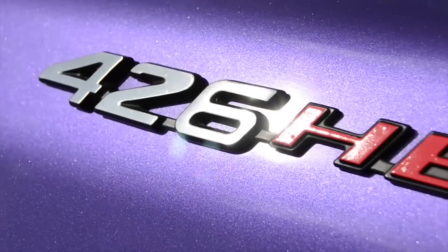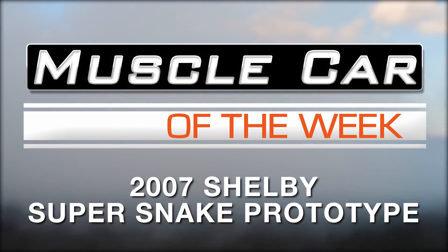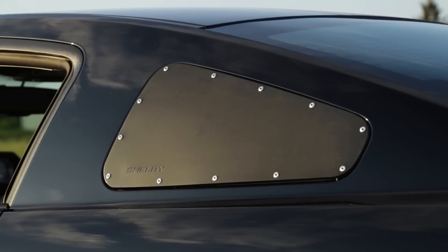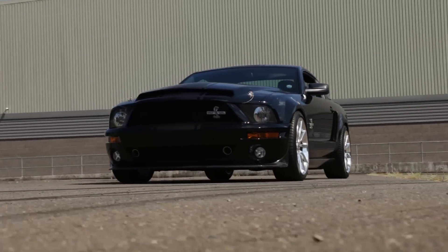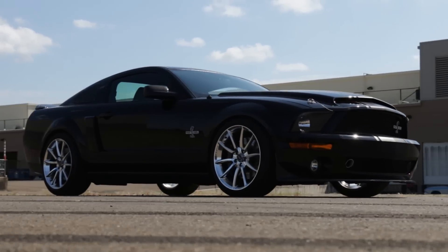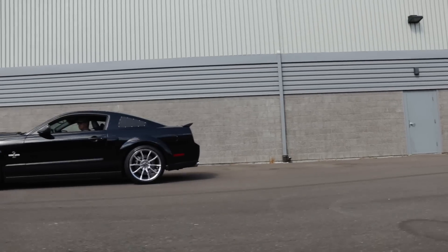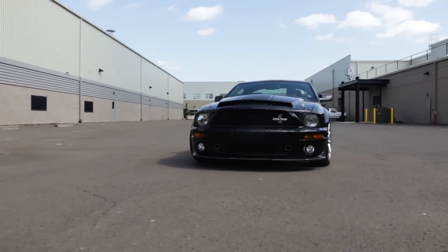This 725 horsepower Shelby Super Snake is both a first and a last all at the same time. Let's zing back to 2007 for a minute. Shelby had been back in the Mustang world for a while, and the 07 GT500 made tracks with a supercharged 5.4 V8 rated at 500 horsepower, built on a Ford assembly line and sold at Ford dealers. But Las Vegas-based Shelby American was busy working up an improved version of the GT500, and that's the car we see here today.